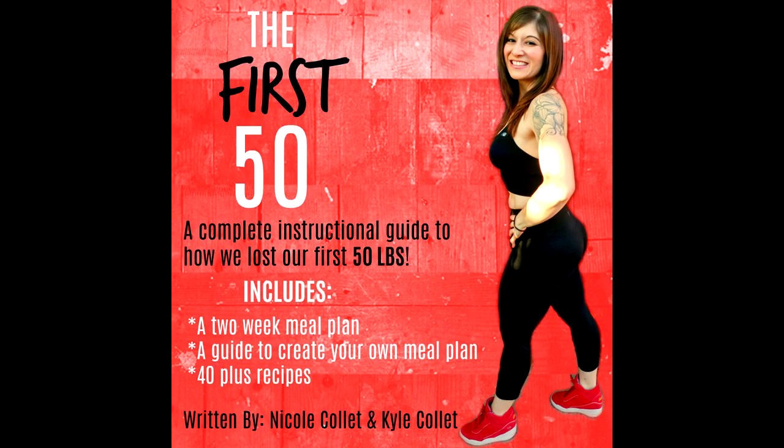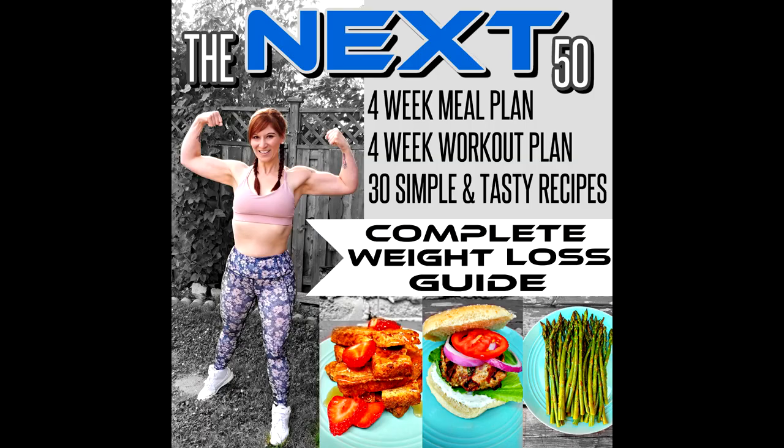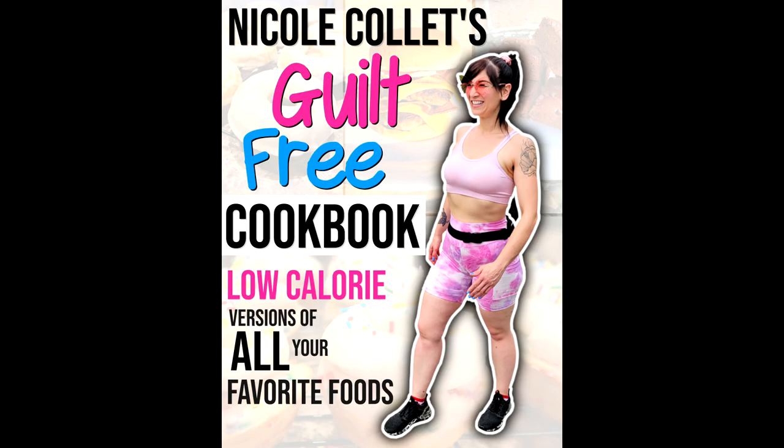If you guys want to know exactly what Kyle and I ate — aside from this meal plan — to lose our first and next 50 pounds, we have two weight loss guides, links are down below. We also have a brand new guilt-free cookbook — all of your favorite foods but low calories, so you get the taste but not the guilt and extra calories. Link is down there. And if you want to know the exact protein powder and supplements we use, we've got the link down there too.